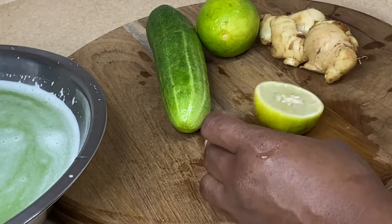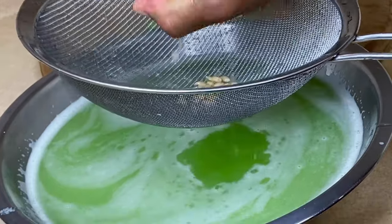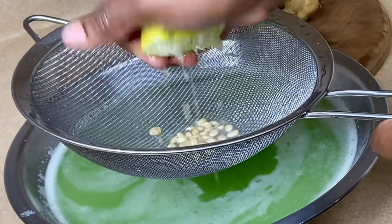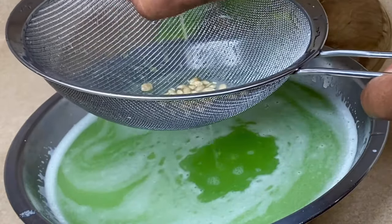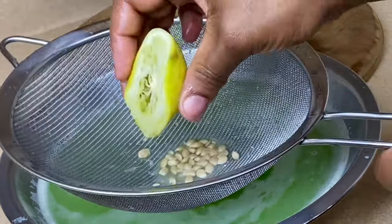I'm going to squeeze some limes. This combination is the strongest belly fat burning drink. Cucumber is high in water content, so it flushes out accumulative waste and toxins from the body.